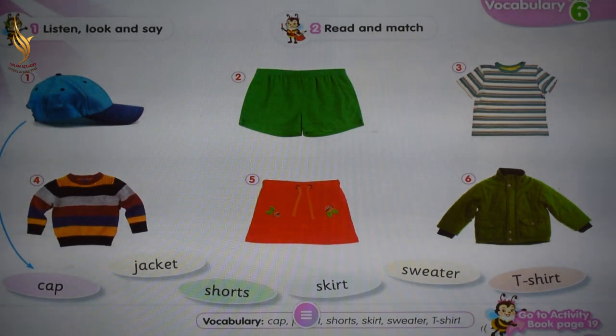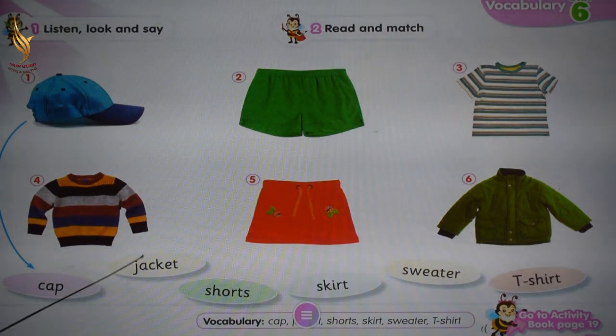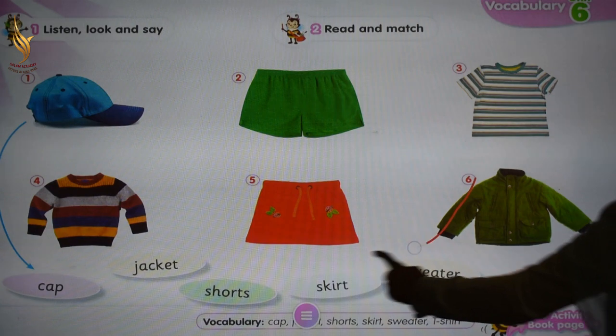Read and match. Cap. Excellent. Match it with cap. Jacket. What is jacket? Excellent. Match it with jacket.